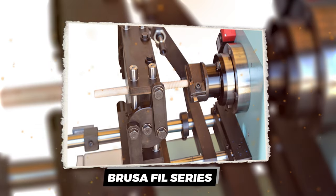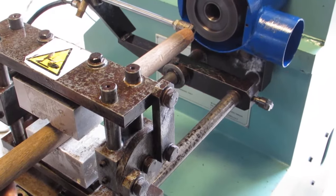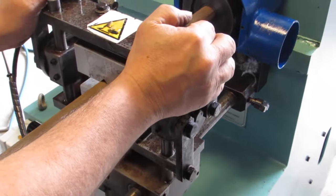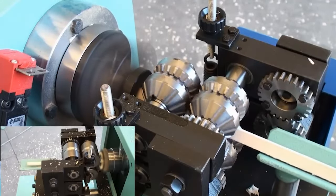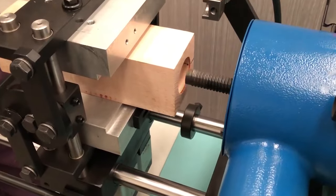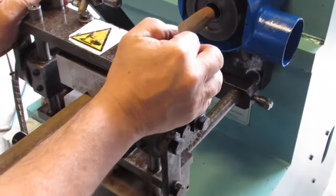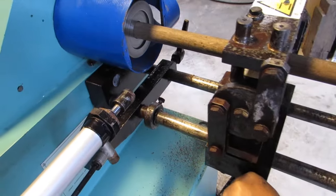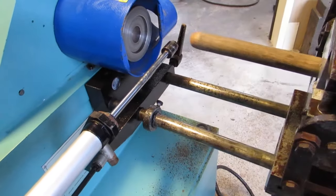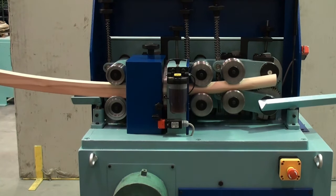The BRUSA FIL 30-50 is a specialized woodworking machine designed to thread things like broom handles, furniture legs, tool handles — anything round that needs a screw thread cut into it. Think of it like a super accurate lathe, but instead of shaping the outside, it cuts precision threads on the inside or outside of the wood. This machine is all about control: the piece of wood is clamped down tight, and you manually guide it towards this spinning tool that cuts the perfect thread. It takes a steady hand, and you swap the cutting tools to change the size or spacing of the threads.